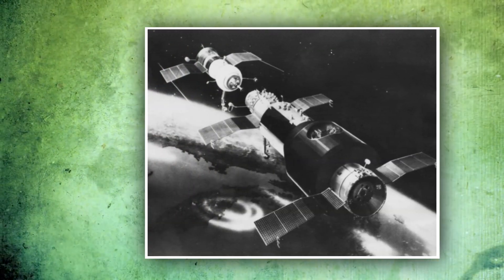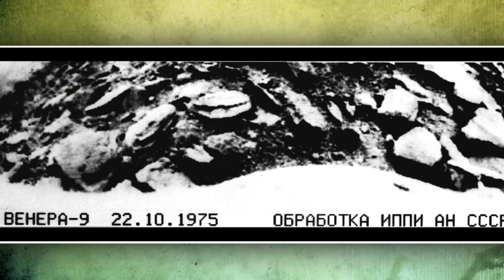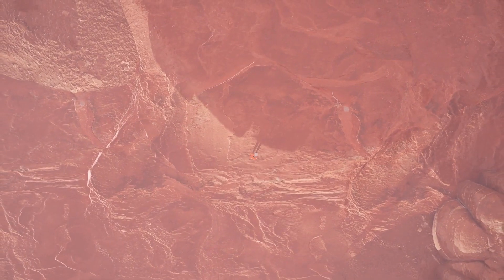On October 22, 1975, an unmanned Soviet spacecraft accomplished a soft landing on Venus and relayed the first image from another planet's surface back to Earth. Rocks and rounded stones were scattered all around the landing location as seen in the photos. Additionally, the spacecraft transmitted information about the nearest planetary neighbor's atmosphere, soil, and dense cloud cover. The official statement released by the Soviet press agency TASS stated that the landing vehicle operated for 53 minutes on the surface of Venus after a four-and-a-half-month, 186-million-mile voyage.